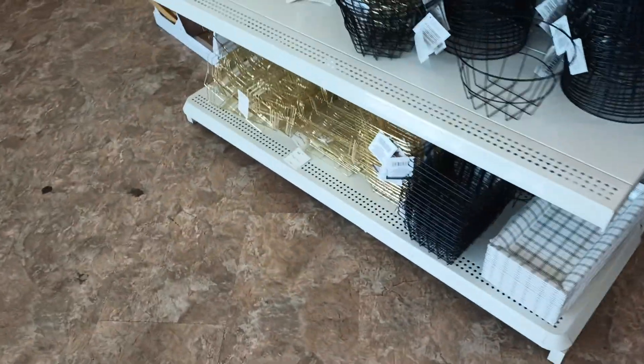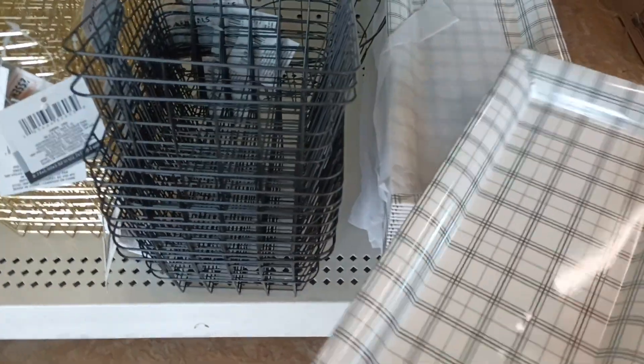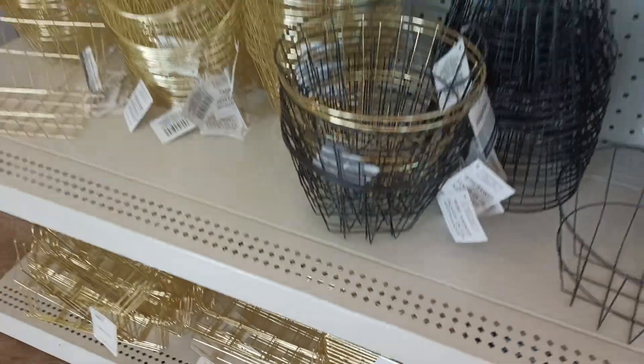I'm hoping I see some of the new dishes that you guys have been finding. This almost looks like it, but I think this might be the Virginia Vine. I'm not sure, but y'all, let's get into this store.